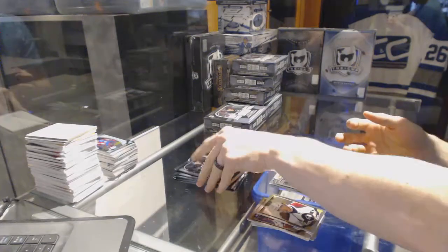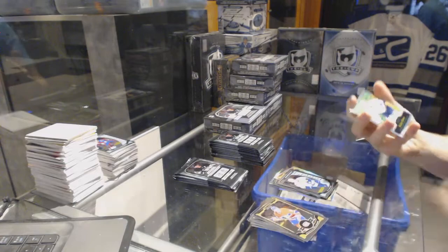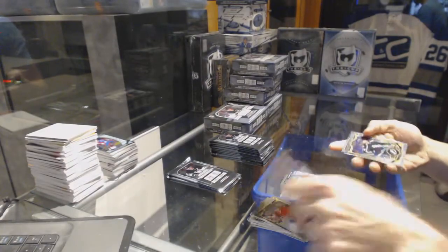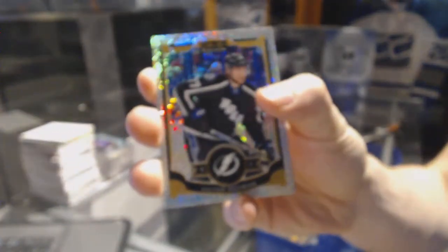Rainbow for the Canadiens, Brendan Gallagher, and a marquee rookie for the Canucks, Ben Hutton. We've got a retro rainbow for the Nashville Predators, Pekka Rinne, and a marquee rookie for the Flames, Sam Bennett. Rainbow tracks for the Tampa Bay Lightning, Victor Hedman.